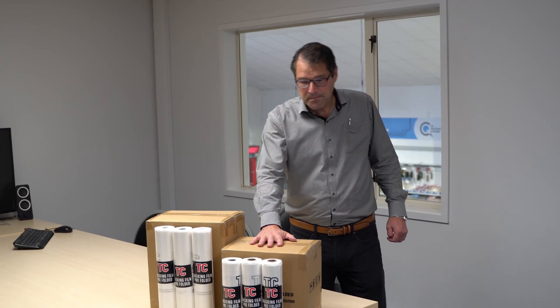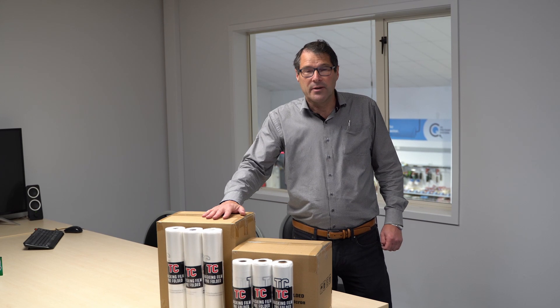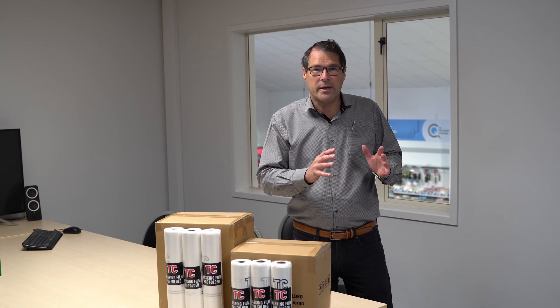Also, with every carton of film — be it 1.8 or 2.5 — every carton you get two free Colorex branded t-shirts or a hoodie, and Uppy's about to model those for us now.